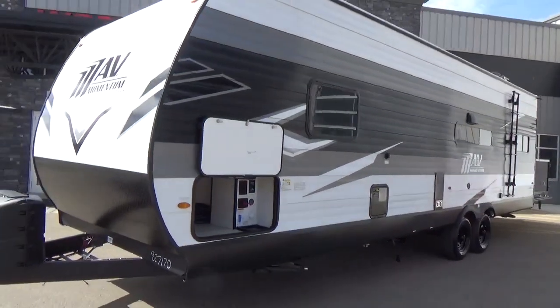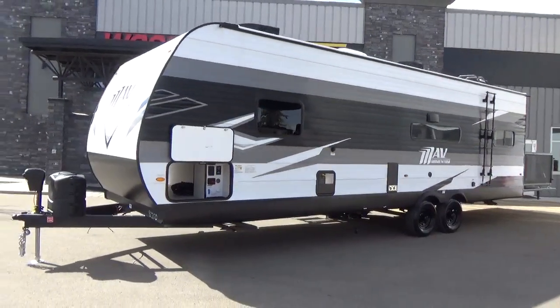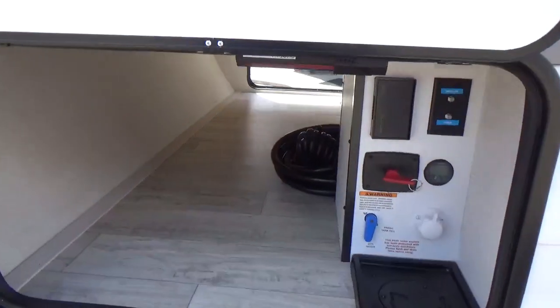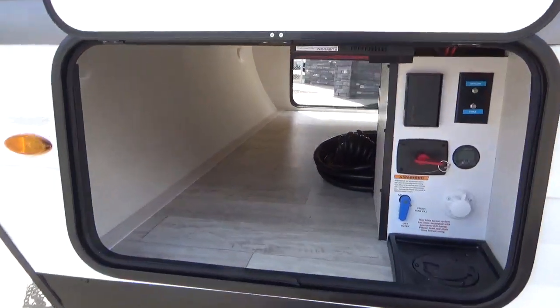This is not an entry-level trailer — same thing we say about the Transcend. It's Grand Design's entry into the travel trailer segment at a much lower price point for them. True to form, you're going to see a lot of Grand Design DNA items — golden-threaded consistency items — including full pass-through storage at 43 cubic feet.